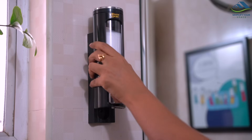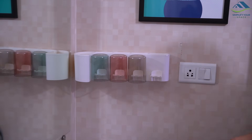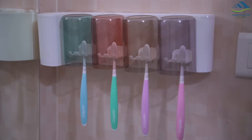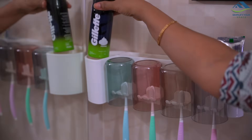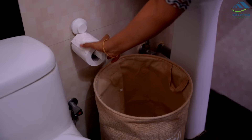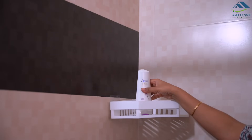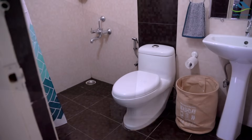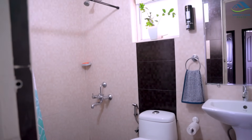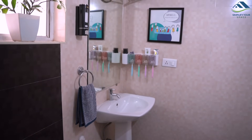Now let's fill up the essentials and see how this bathroom turned out. Though we didn't have much counter space for storage, by utilizing wall space this bathroom has become functional.